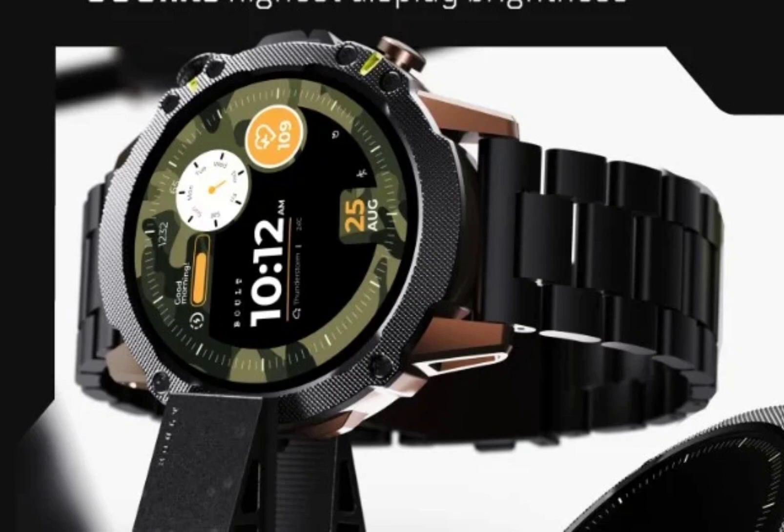The Boult Sterling Pro carries a price tag of Rs. 2,499. It is offered in black and silver colors and is available for purchase from the brand's official website and Flipkart.